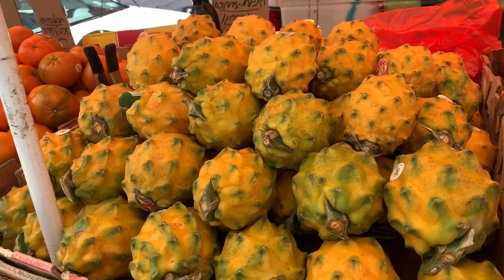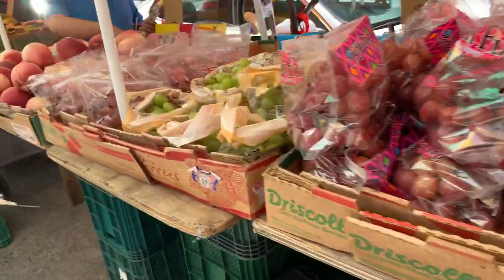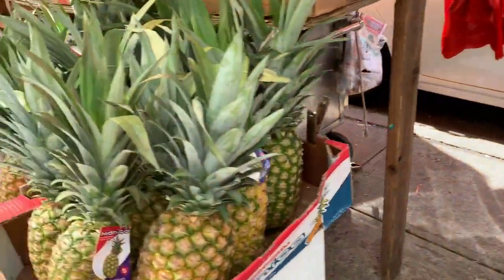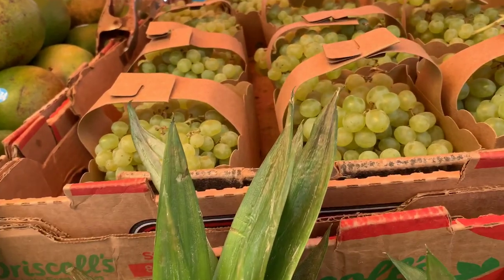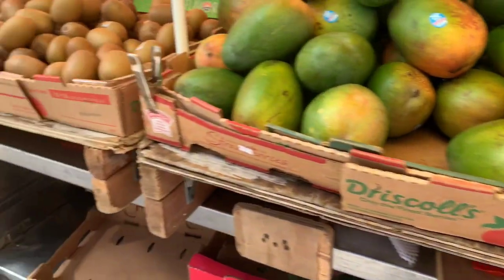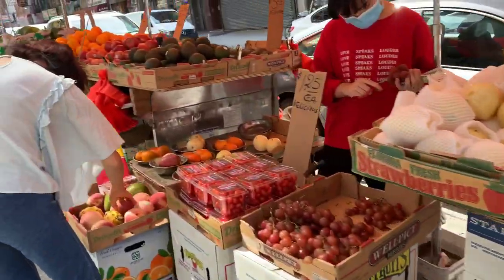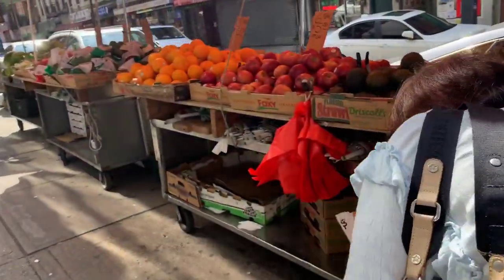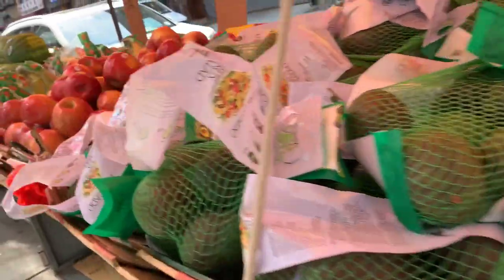That one is the yellow dragon fruit — it's sweet. I tasted it already and it's very good. There are pineapples, tiny grapes, tomatoes, and so many vegetables also on the other side of the street.